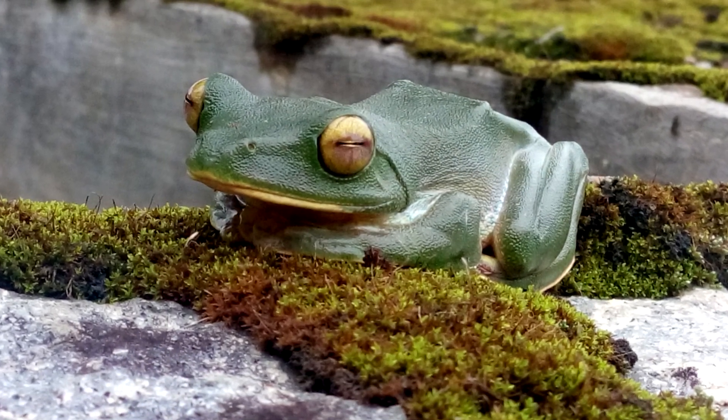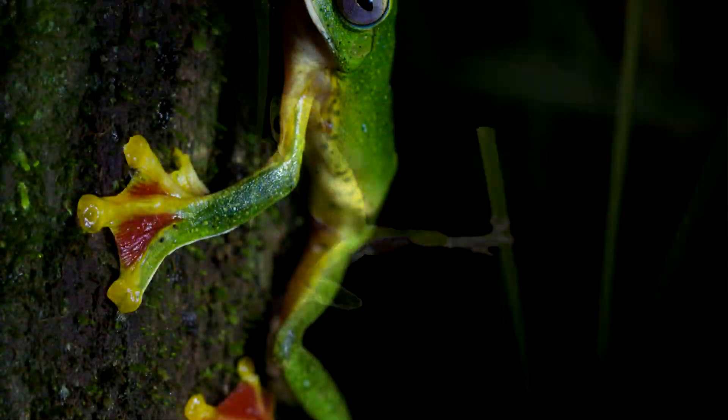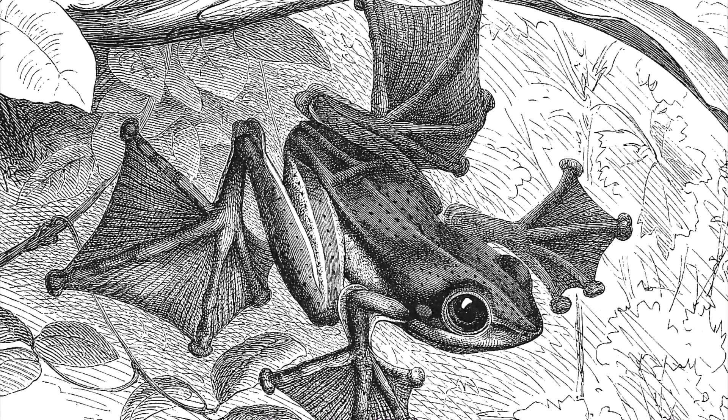Maybe flying frog isn't the best way to describe these amphibians, as they can't really fly. A better name might be gliding frog, or even parachuting frogs. Flying frogs has a nice ring to it though.